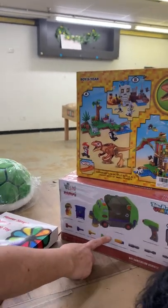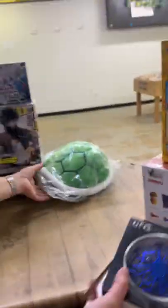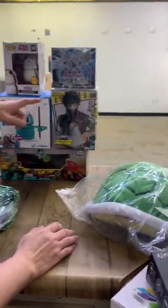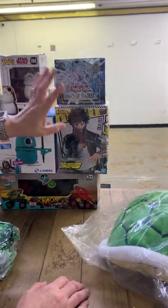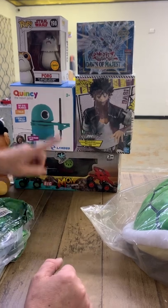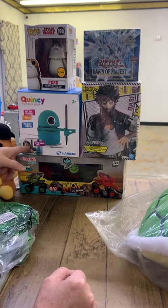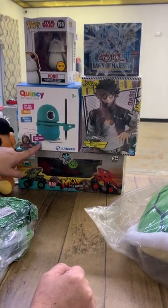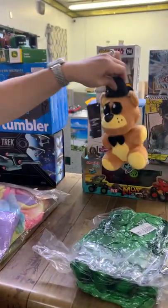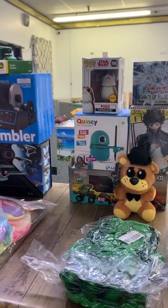We have Legos that kind of look like Minecraft but are more like dinosaurs. We have dump trucks, more fidget toys, little hover UFOs, a Ninja Turtle backpack that is really cute, some kind of collector cards — probably Pokémon or anime — somebody from Star Wars, a robot drawing robot, monster trucks, and Hulk Hands.